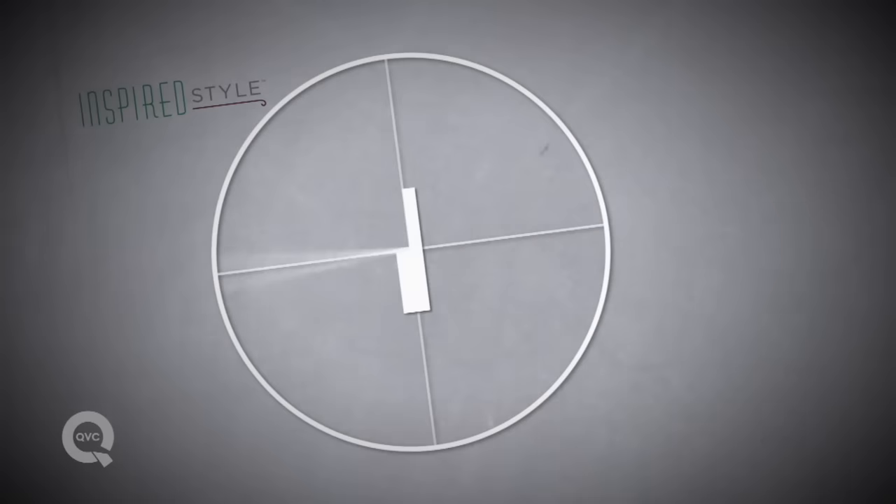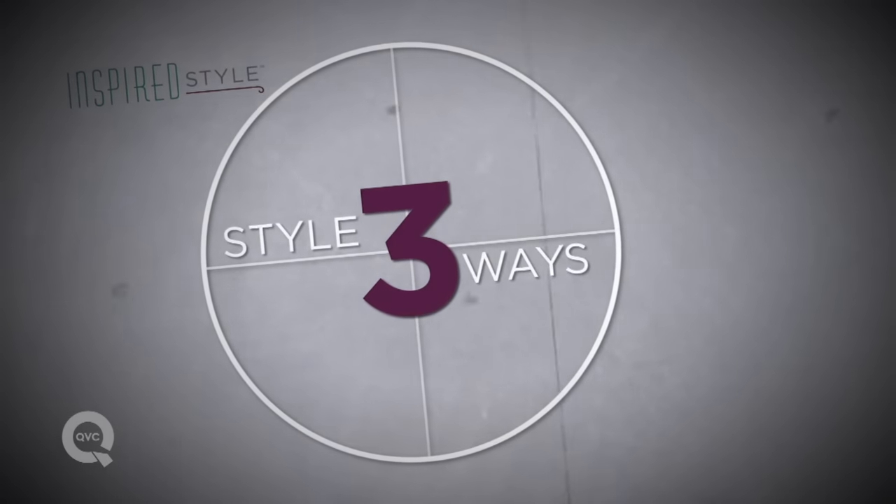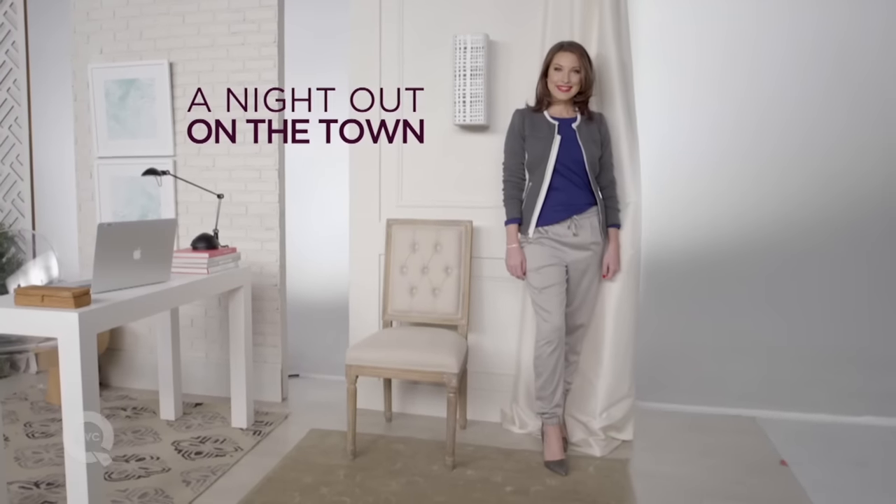I'm Courtney Kaysen and this is Long Tee Three Ways. We take one piece of fashion and show you three ways to wear it — from a casual weekend look, to a day at work, to a night out on the town.